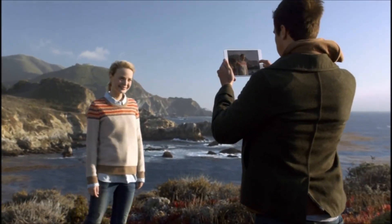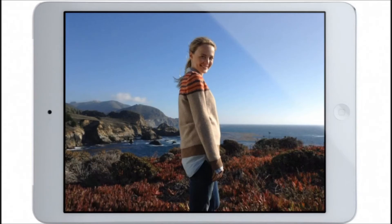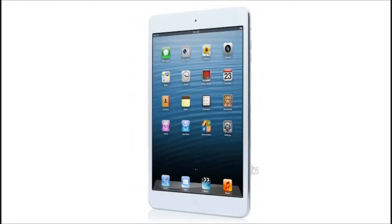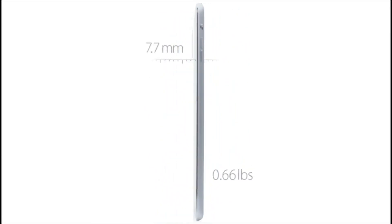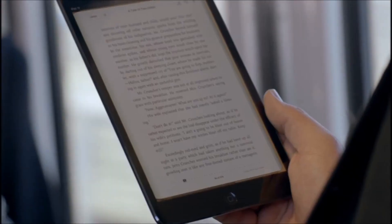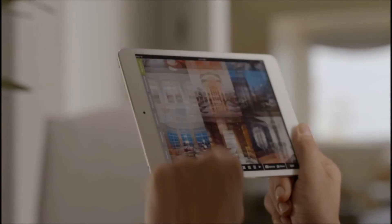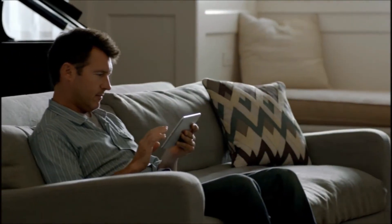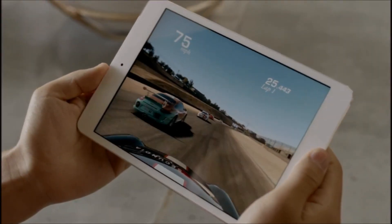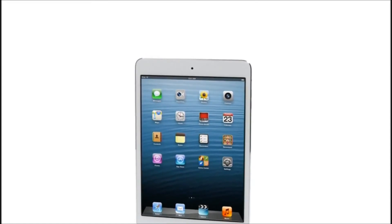We also redesigned the iSight and FaceTime HD cameras, and they allow you to take amazing photos and HD video. We've been able to build all of this technology into a device that is only 0.68 pounds and 7.2 millimeters thin. All of these efforts combine to make a product that is incredibly thin and light and has absolutely remarkable levels of fit and finish. And I think the result is an extraordinary iPad, one that will be used in so many different places, in so many different ways.